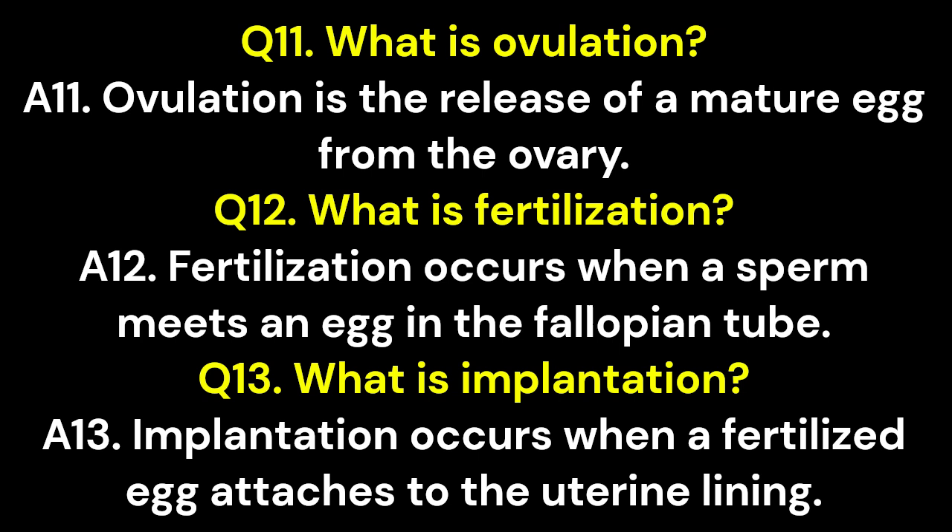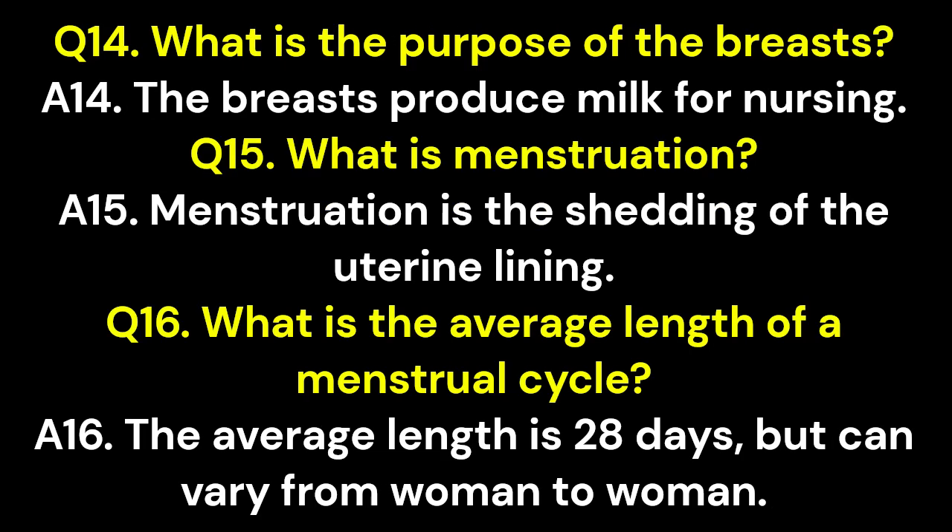Q12. What is fertilization? A12. Fertilization occurs when a sperm meets an egg in the fallopian tube. Q13. What is implantation? A13. Implantation occurs when a fertilized egg attaches to the uterine lining. Q14. What is the purpose of the breasts? A14. The breasts produce milk for nursing. Q15. What is menstruation? A15. Menstruation is the shedding of the uterine lining.